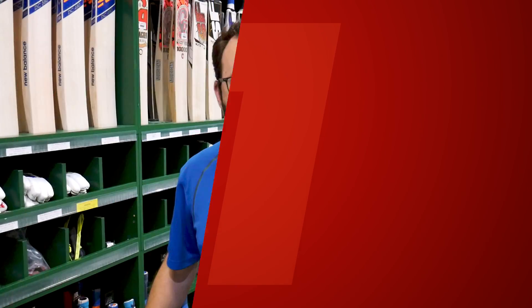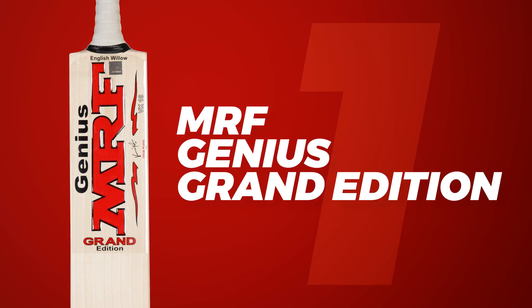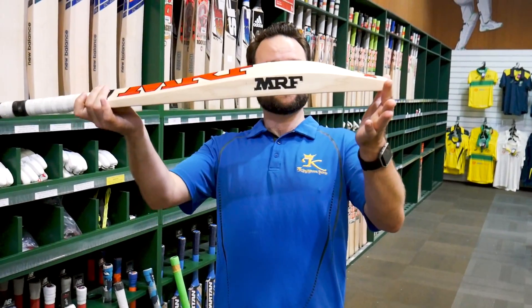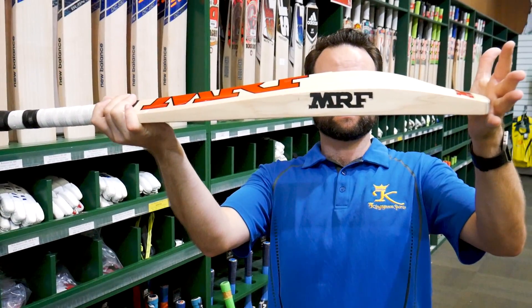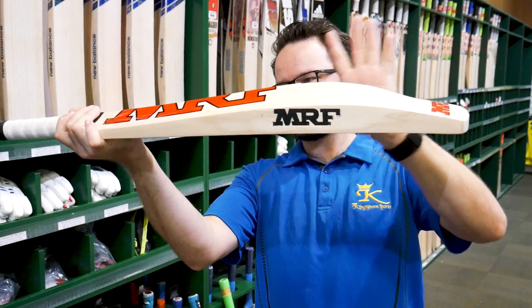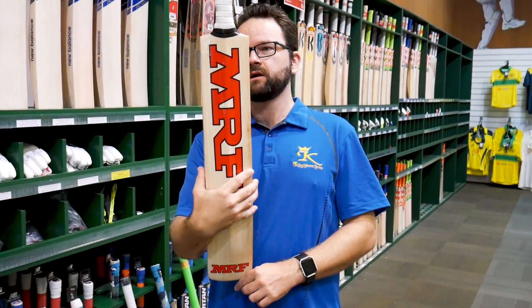In at number 1 — the pick of the bat of the season. It's used by one of the best players in the world, who's been out here this summer doing a great job. And it is, of course, the MRF Genius Grand Edition. It's been around for a long time and stood the test of time — obviously used by Tendulkar before, and now Virat Kohli, who is the best batsman in the world. And you can see why. Great bat — beautiful shape, nice big spine, nice and full, not too much concaving, great size edges, and the iconic MRF labels which have not changed since the beginning.